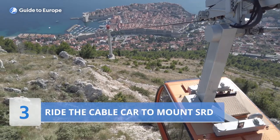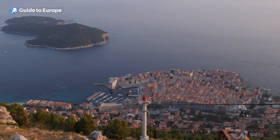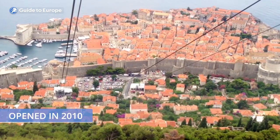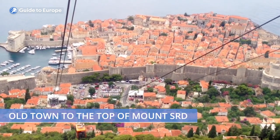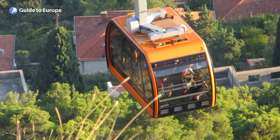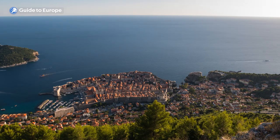Number 3: Ride the Cable Car to Mount Srđ. A cable car ride in Dubrovnik is an exhilarating experience that offers breathtaking panoramic views of the city and the Adriatic Sea. The cable car, which was opened in 2010, takes visitors from the old town to the top of Mount Srđ in just a few minutes. The ride itself is smooth and comfortable, and the cable car cabins are fully enclosed, providing safety and protection from the elements.